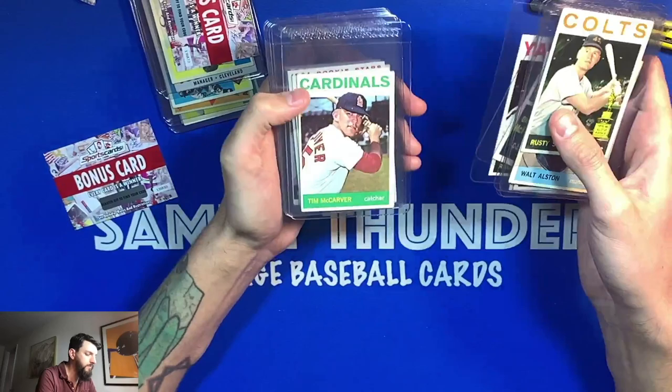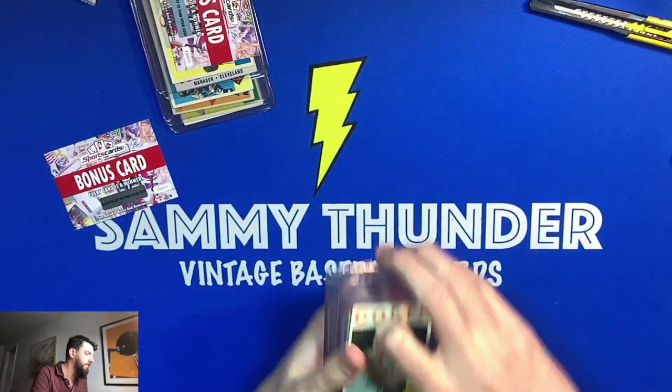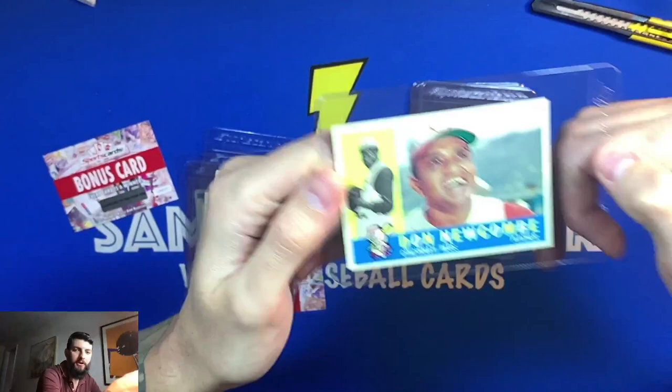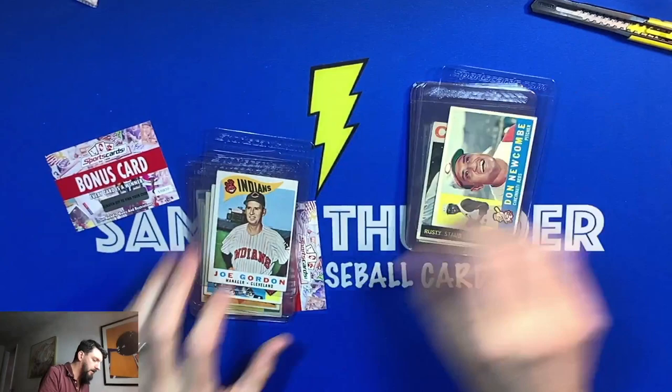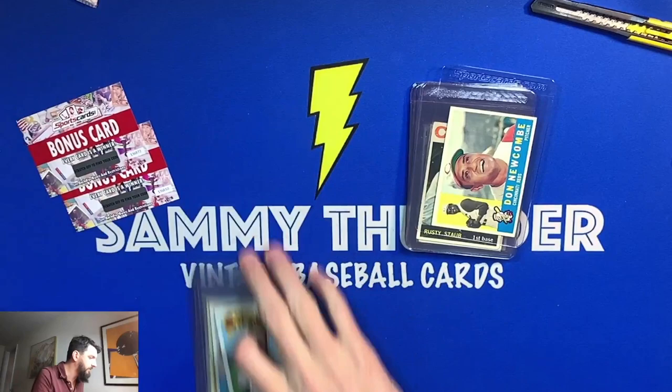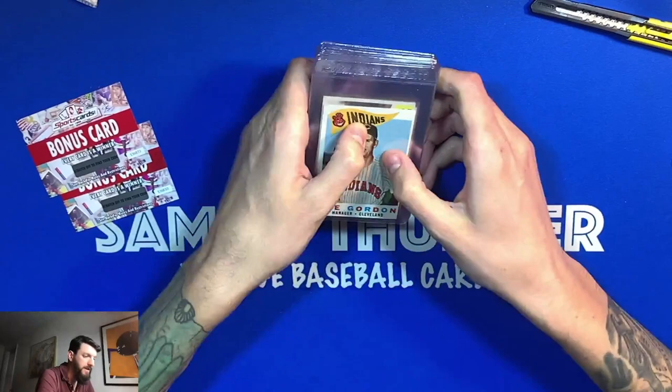Tim McCarver — very cool cards. Always nice to have more vintage cards to add to your collection, but definitely the star of the day is that Don Newcombe card — beautiful card there. Add that to the PC, add all of them to the PC. I'll check out these bonus cards and see what they're about. All together, yeah, definitely quite pleased with this — it's a nice little vintage add-on piece, cool cards to add to the collection.